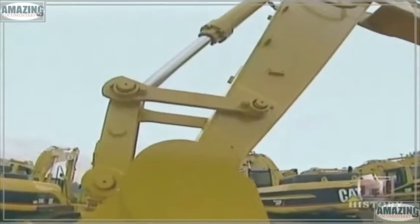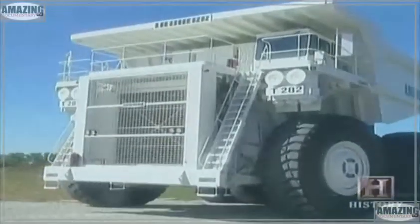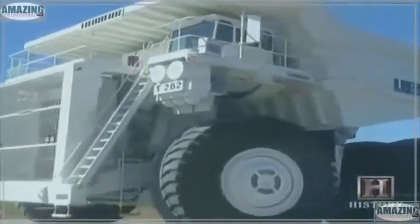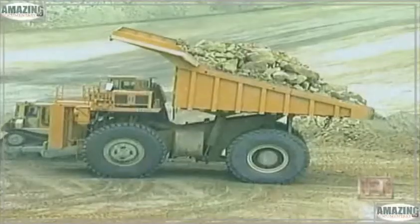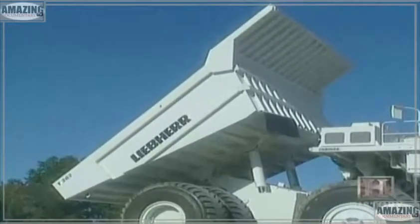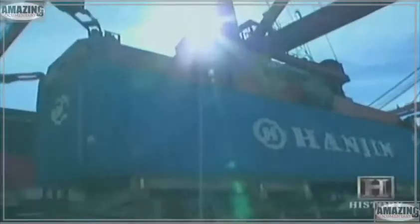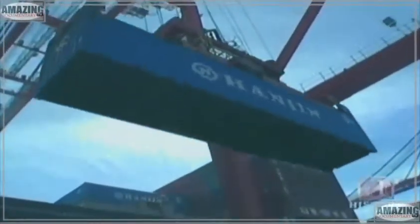The weight of the excavator arm is in the neighborhood of 10,000 pounds — moving it efficiently without hydraulics would be quite a problem. Hydraulics also makes it possible to maneuver the Liebherr T282B mining truck, whose hydraulic cylinders provide the power to lift its 400-ton payload bed nearly 50 feet into the air. Cranes rely on hydraulics too — Taylor Machine Works' Big Red, an 80-by-80-foot gantry crane, uses hydraulics to lift cargo containers weighing upwards of 90,000 pounds.